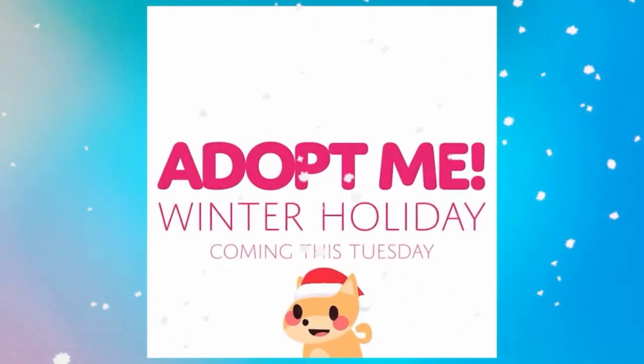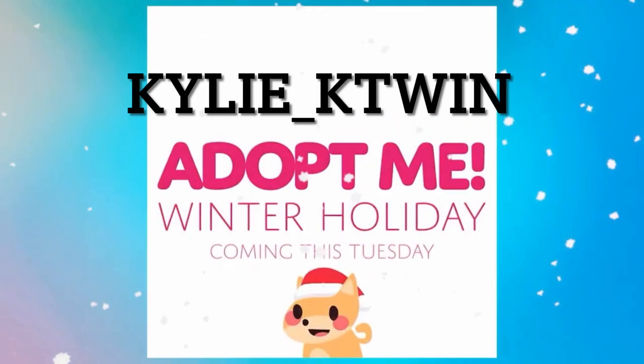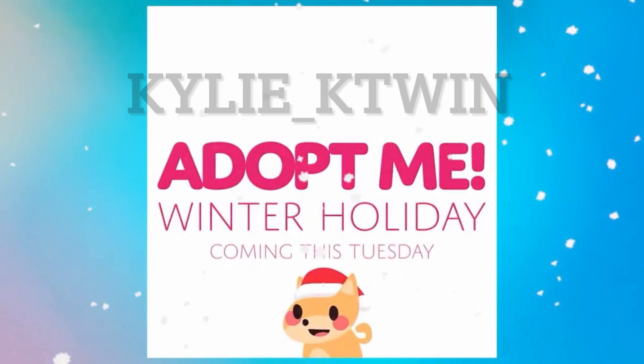Guys, you can play along with me and type in what you think it is in the comment section, or on the video that has comments turned on. And guys, if you are a TikToker, I'm going to have my name on the screen right now.